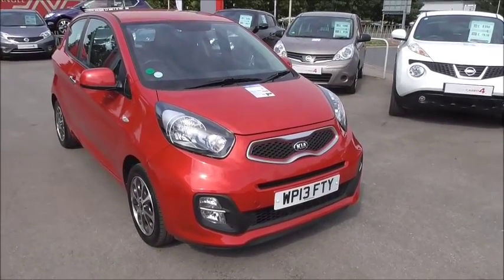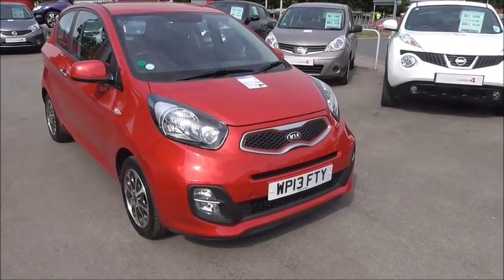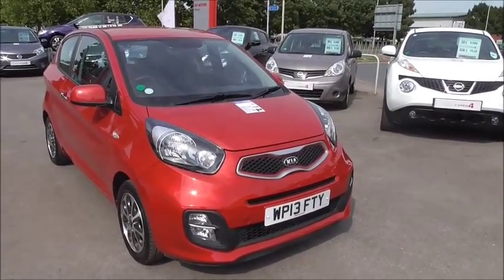As this vehicle is in tax band A, it means you don't have to pay any road tax on this vehicle whatsoever. It has an average miles to the gallon of 67.3.